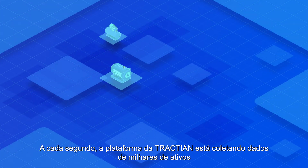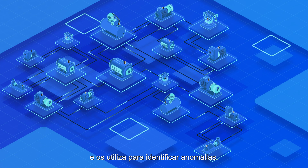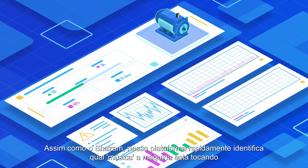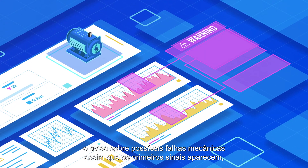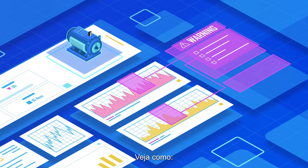Every second, the Traction platform is collecting data from thousands of assets and using them to identify anomalies. Just like Shazam, our platform quickly identifies what song the machine is producing and warns about mechanical failures right when their first signs appear, giving you the exact prescription to fix it.